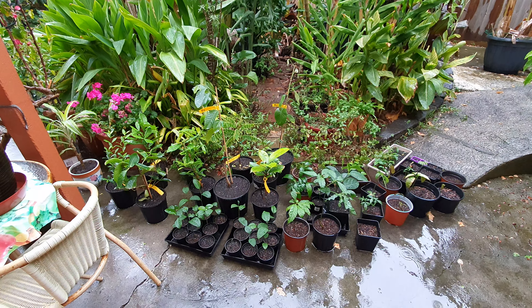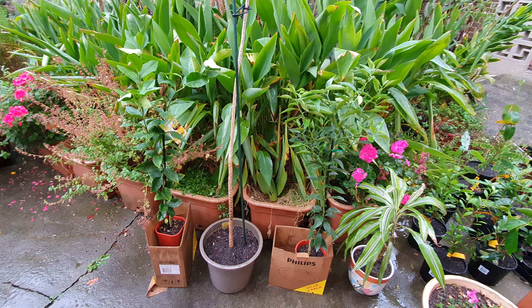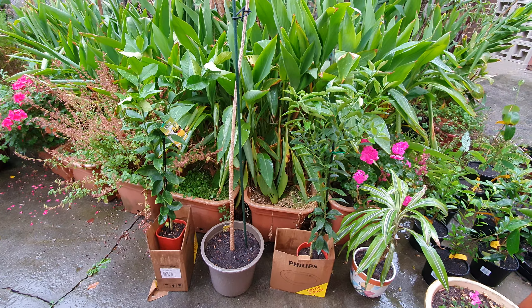Everything else came out just for a couple of hours — it's going to rain for about three hours. On this side are all the Dailies, and on this side are all the seeds I germinated. The bananas are absolutely loving it.